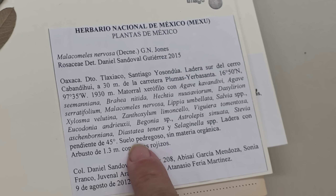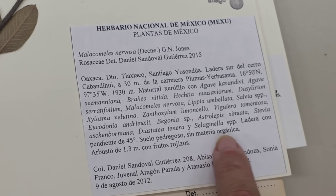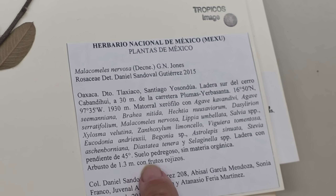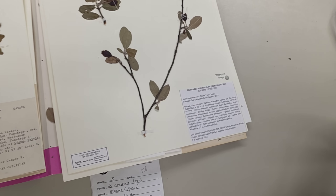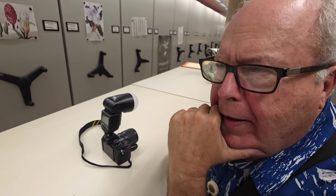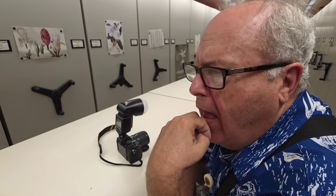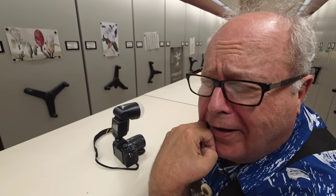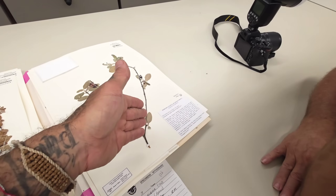It lists different Salvia species, rocky soil with no organic material, shrubbed to 1.3 meters with fruit — 'rojizos,' which I'm guessing means reddish. That's a good one. A lousy herbarium label would just have the name of the plant, the collection number, and the country — no elevation, no description of habitat, no floristic affinities. That's some bullshit.